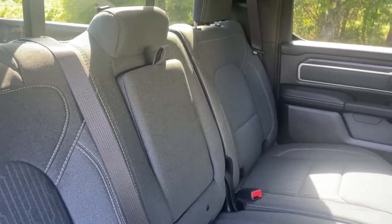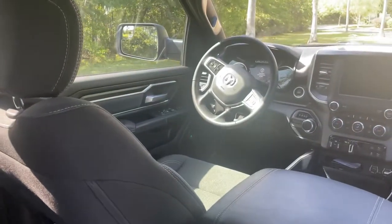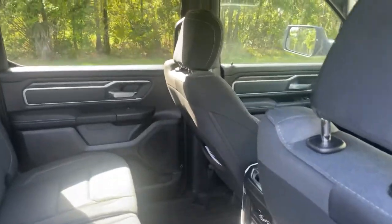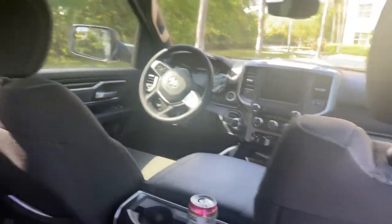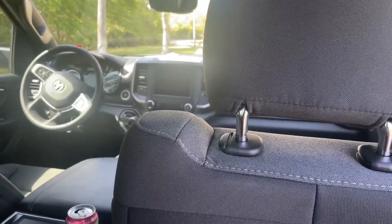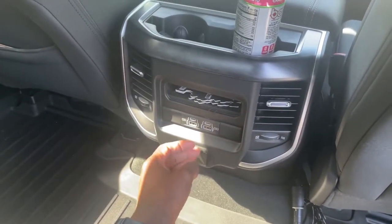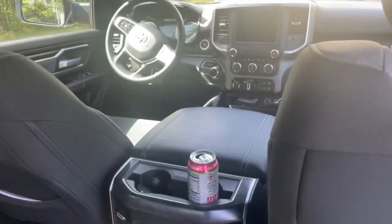In my personal opinion, RAM presents one of the best interior qualities for a truck. Some things could be better, but end of the day it's a truck. We had five adults in here and it was more than enough room for all of us. All our phones were dying on the way to the beach, and we had all USB and USB-C ports available — pretty much fully being used.